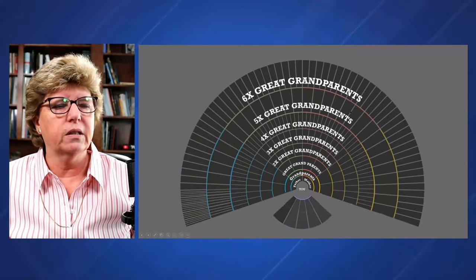What are the probabilities at 25 centimorgans? This comes from dnapainter.com — their shared centimorgans tool. We have Blaine Bettinger to thank for this work and Johnny Pearl who put together the website. Look at all the possible relationships. If we don't know how they're related, there's a ton of them. Look at fifth cousins way down there — it's only a 5% probability. So while the G rule works for third or fourth cousins, when we start getting to fifth, sixth, seventh cousins, it doesn't hold up quite as well.